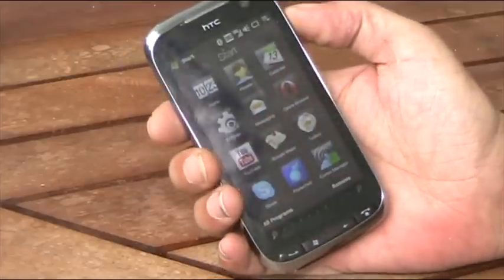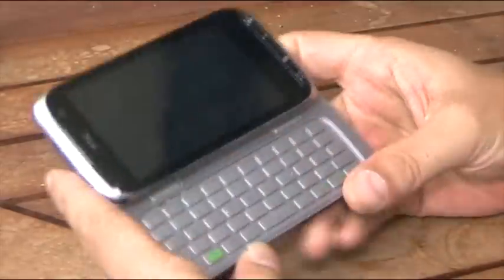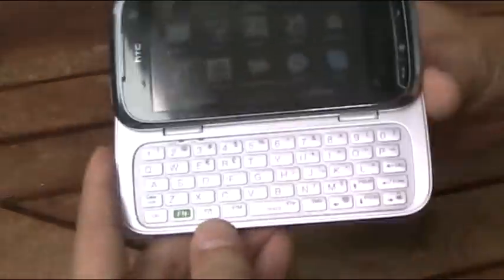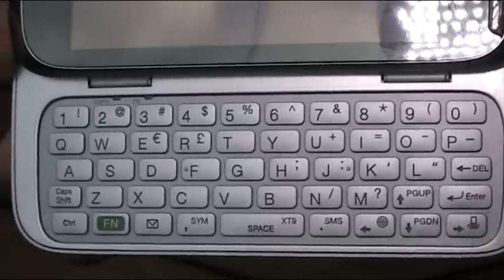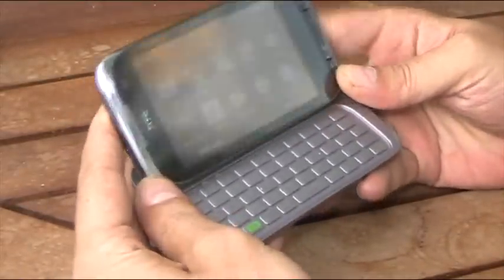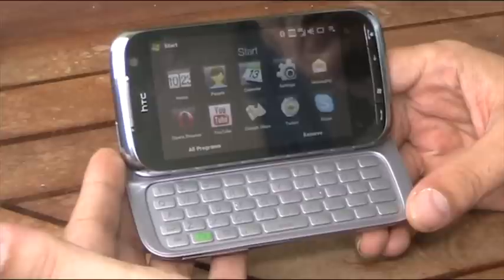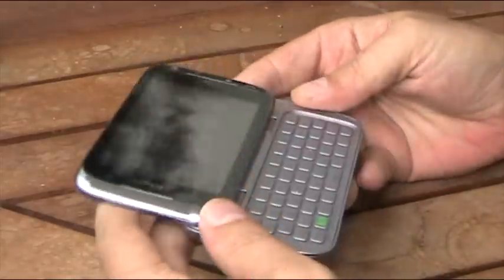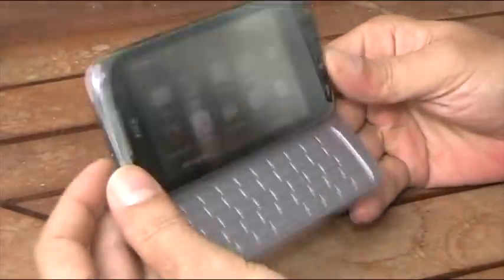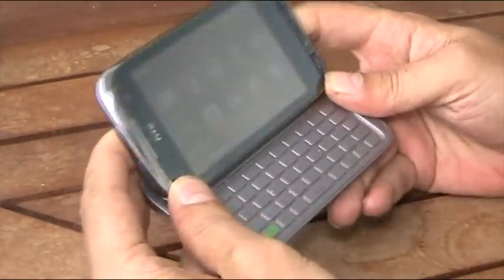The first thing on the HTC Touch Pro 2 is of course the screen — it's big. But the next thing is the keyboard, which is also big and really nice to use. I would have to say it's the best keyboard on any device this size or even a bit bigger. So good screen, good keyboard, and a nice action for sliding and tilting are the key elements here.